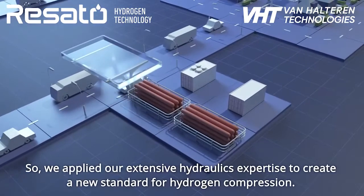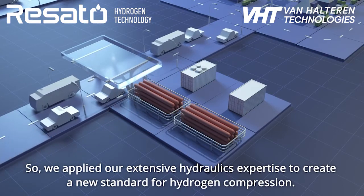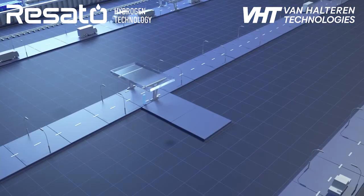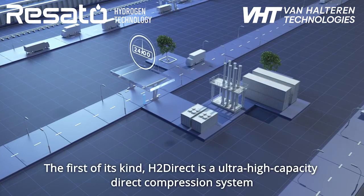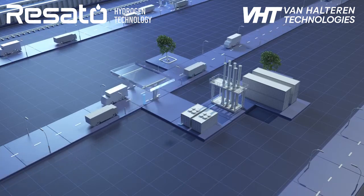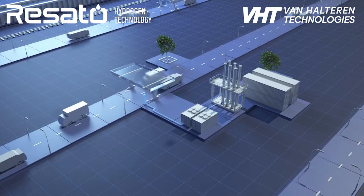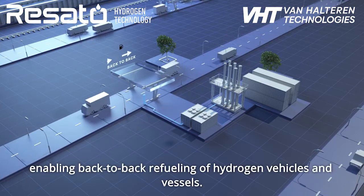So we applied our extensive hydraulics expertise to create a new standard for hydrogen compression. The first of its kind, H2 Direct, is an ultra-high-capacity direct compression system, enabling back-to-back refuelling of hydrogen vehicles and vessels.